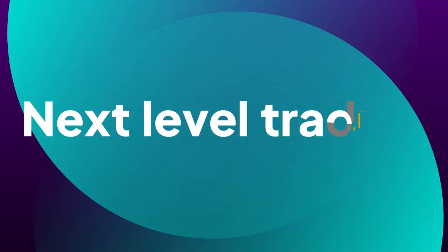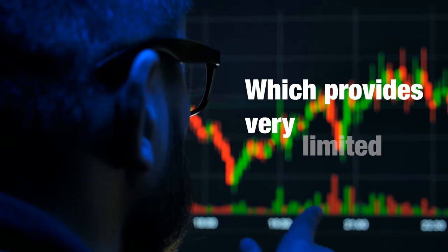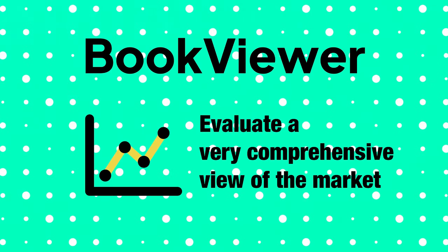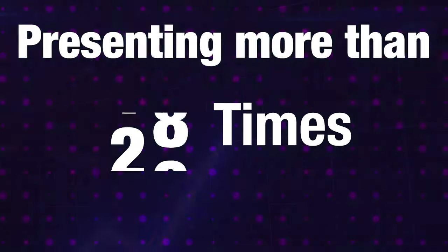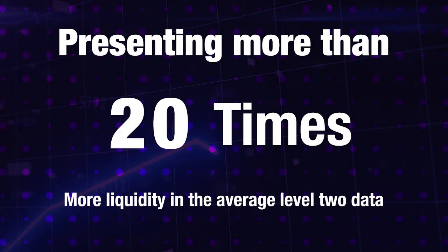If you successfully navigate the initial steps to open up your account, then it's time to elevate your trading to the next level. Unlike basic Level 2 data, which provides very limited information about the stock market, NASDAQ TotalView offers a very comprehensive view of the market, presenting more than 20 times more liquidity than the average Level 2 data. This means you get access to a wealth of information that can help you become a better trader and make smarter trading decisions.